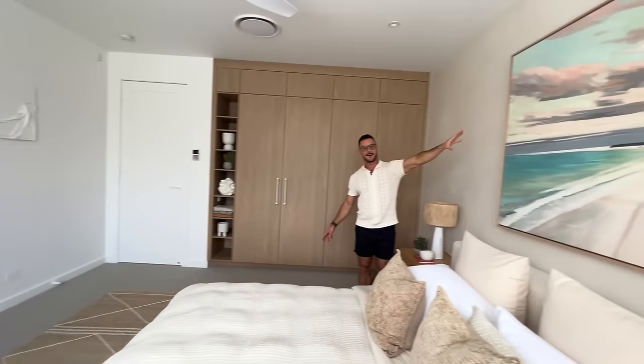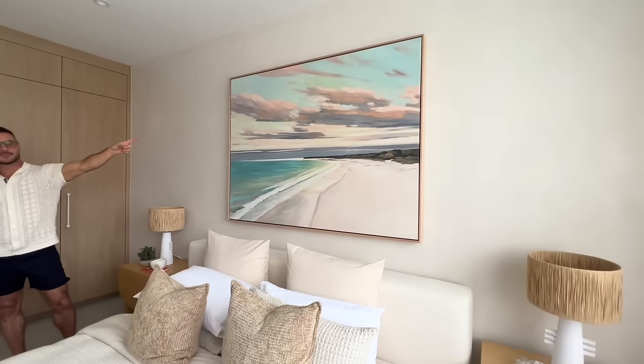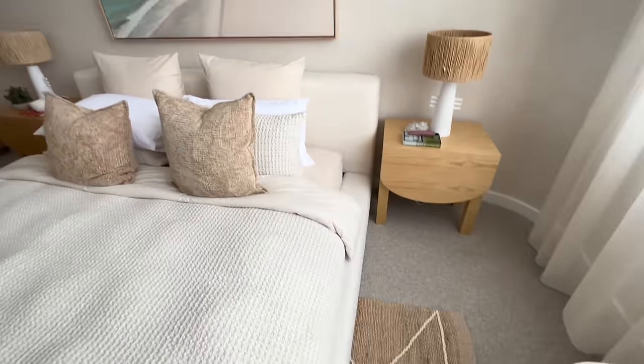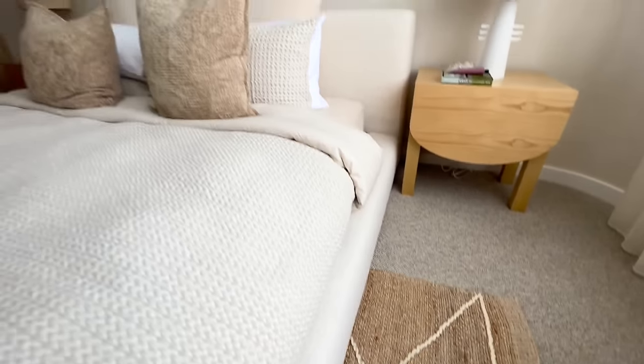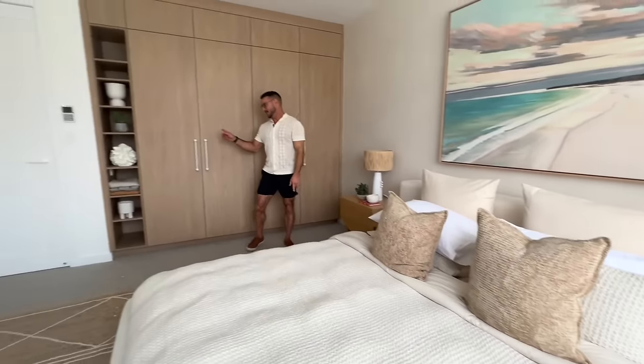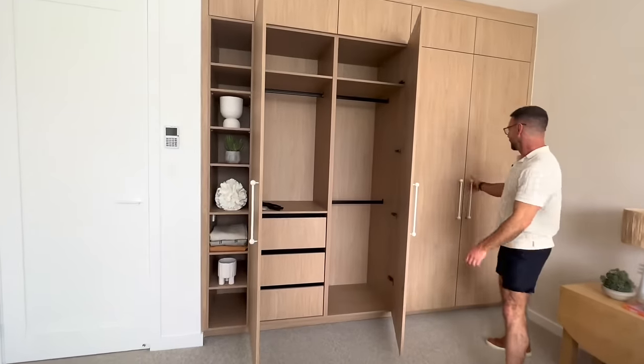Check out that gorgeous subtle curve there, leading into our Carpet Court curtains. You may have also noticed my beautiful Heims Beach artwork here from my artwork collection with Urban Road, and if you look down you'll also see one of my beautiful rugs from my rug collection as well.